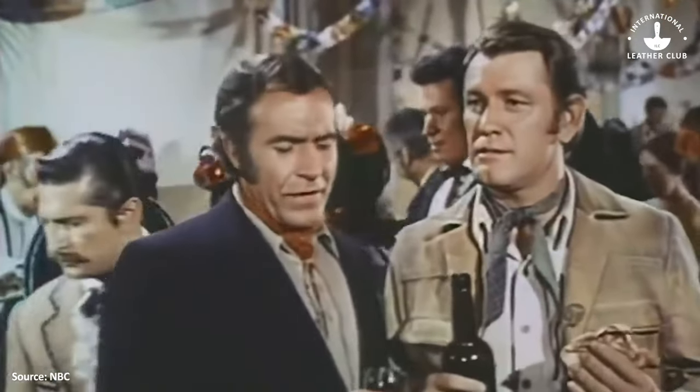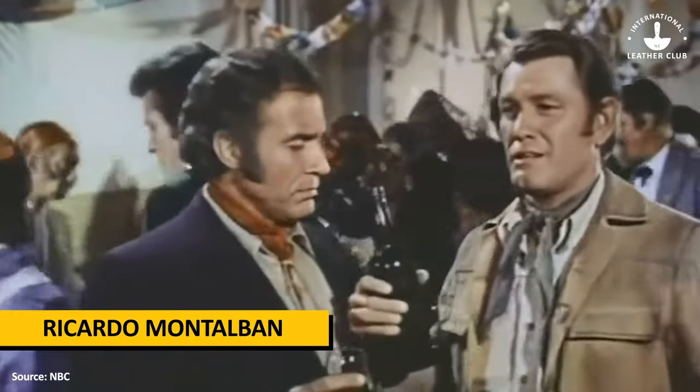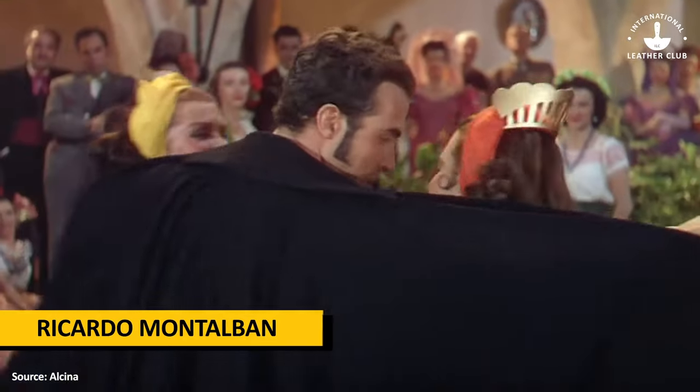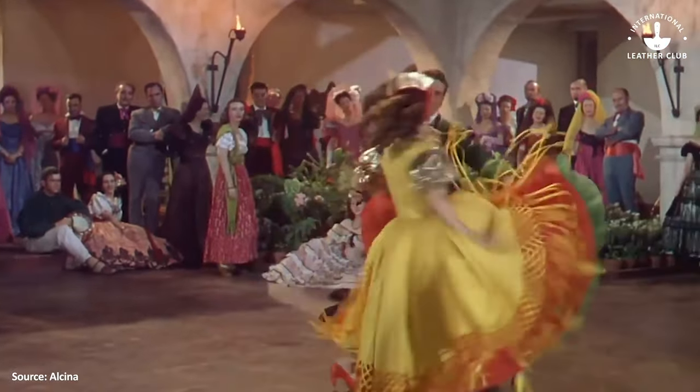The first special feature was wildly popular actor Ricardo Montalban. He starred in hit films and TV shows, and had a smooth voice that oozed refinement and luxury — exactly the tone Chrysler was going for.